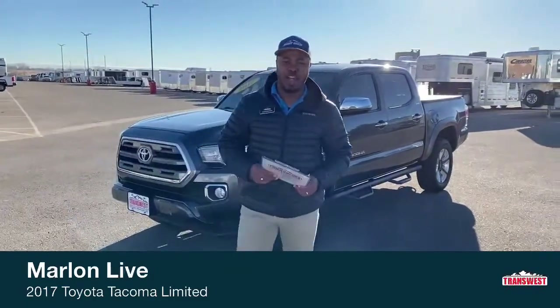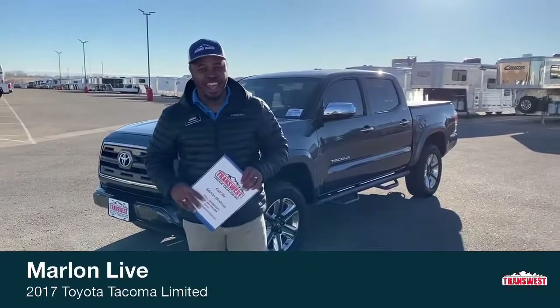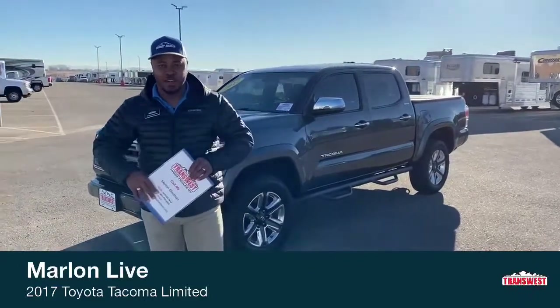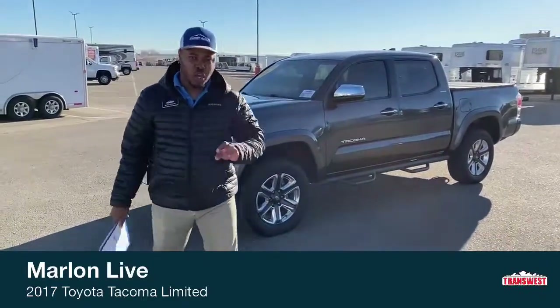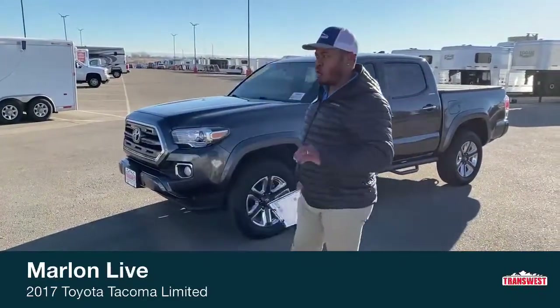Hi guys, welcome to TransWest Truck Trailer RV here in beautiful Frederick, Colorado. Today I just want to bring to you our 2017 Toyota Tacoma Limited 4x4.